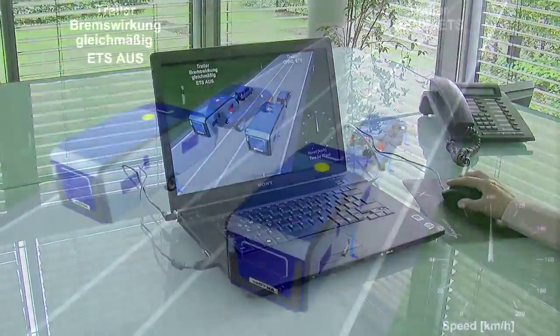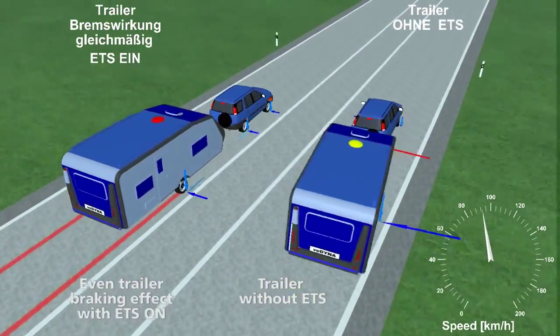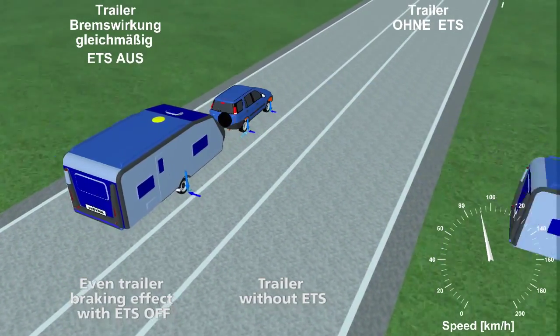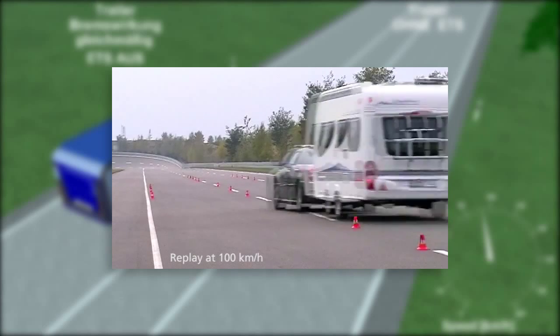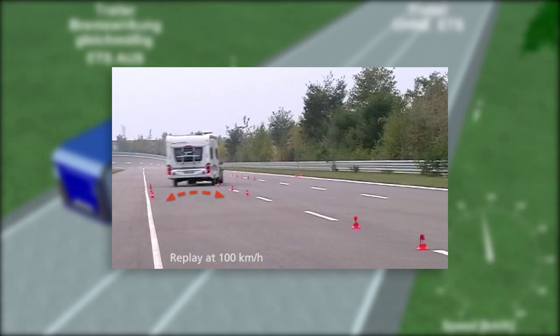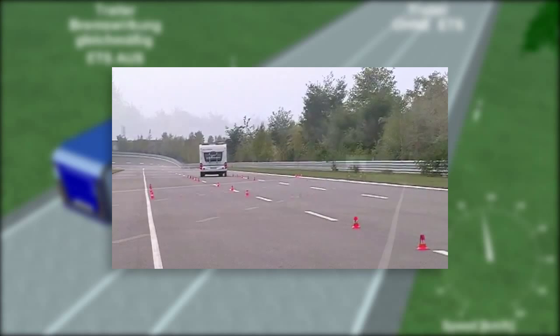Let's have a look at a computer simulation of reactions at 100 km per hour. The left combination employs ETS and the right one does not. The vehicles will be carrying out a short, jerky steering movement that is typical during evasive steering. At a nearly evenly kept speed, the combination stays in the lane with ETS. The sensor recognizes the swaying movement at a very early stage and makes a quick response possible. The brakes are then activated without time loss.